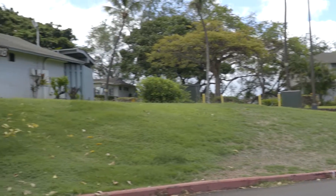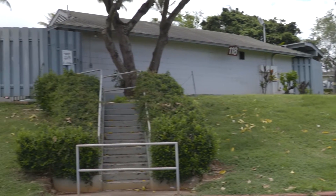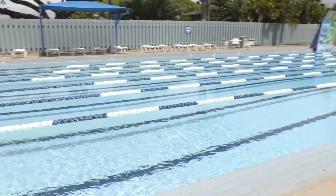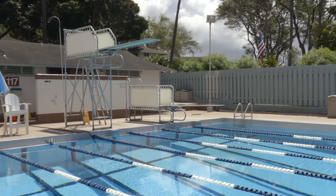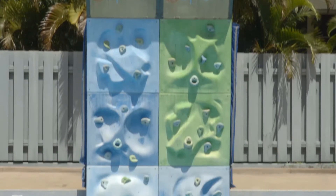On Makalapa Drive, in the heart of Makalapa Housing, you will find Towers Pool. Towers Pool is a 33-yard pool with a 1-meter diving board, a 3-meter diving board, as well as a climbing wall. The pool is open for lunch lap swim, as well as open swim.